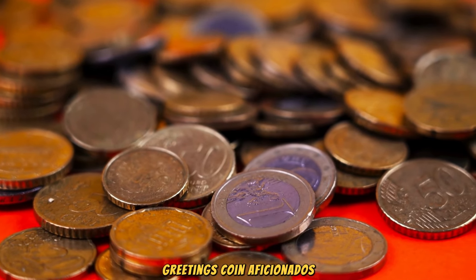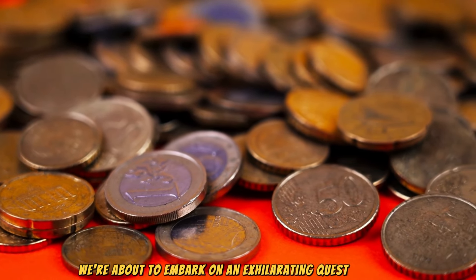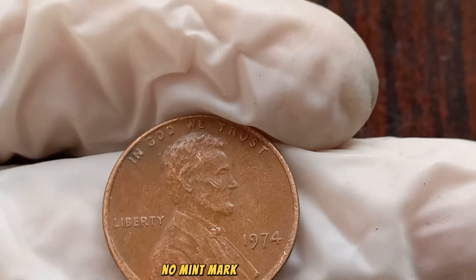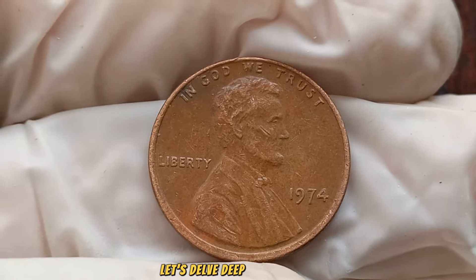Greetings, coin aficionados! Welcome back to our channel. Today, we're about to embark on an exhilarating quest through the world of numismatics as we unveil the captivating tale behind the 1974 No Mint Mark Lincoln penny. Could this unassuming coin hold the key to vast riches? Let's delve deep and find out.